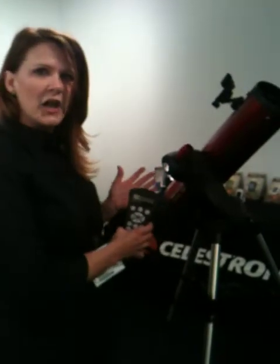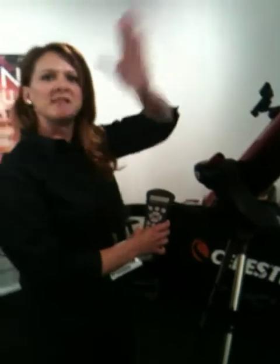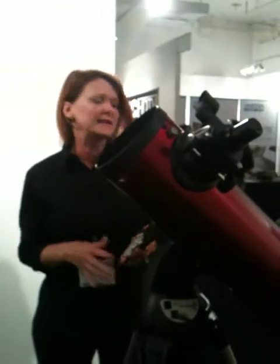They came up with a new StarSense technology, which incorporates a digital camera into our telescope. So it will take pictures of the sky and talk to the computer in the telescope and automatically orient itself. So essentially in less than 50 minutes you can be viewing through Celestron.